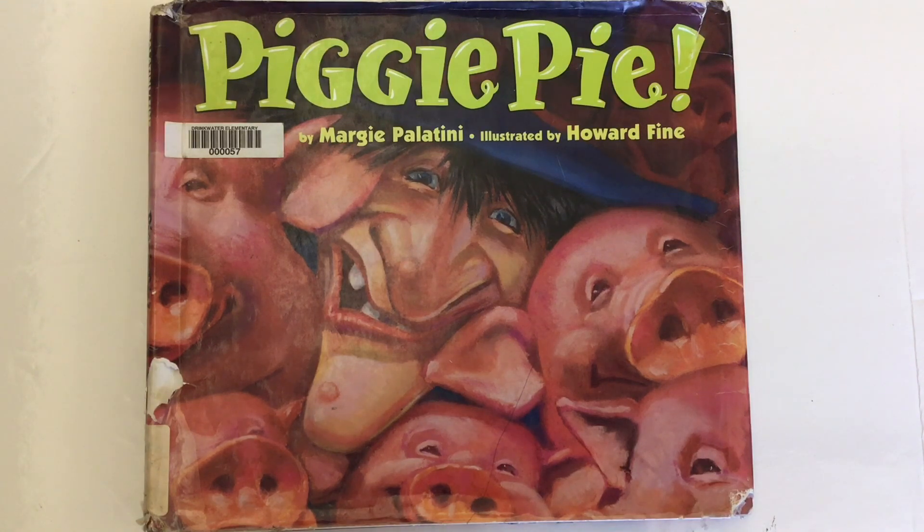This is Piggy Pie by Margie Palatini, read by Mr. C, the teacher. For more books like this and for 6 plus 1 traits of writing ideas, activities, and lessons, go to earlygradelessons.com.